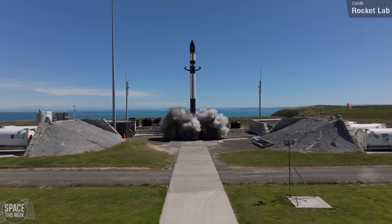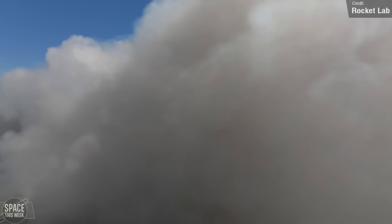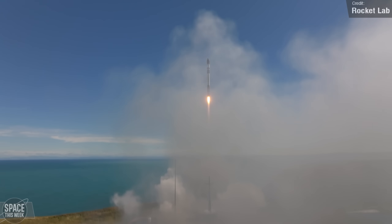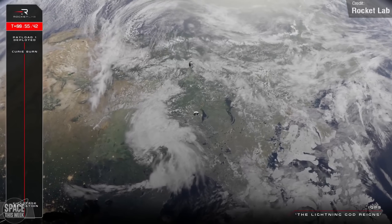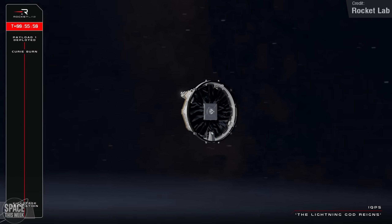It was a beautiful day for launch at New Zealand's Mahia Peninsula on Saturday. Rocket Lab conducted the first of eight dedicated launches to build out Japanese firm IQPS's planned radar imaging constellation, which will consist of 36 synthetic aperture radar satellites. Payload deployment was confirmed around 55 minutes after launch, wrapping up another successful Electron mission for Rocket Lab.